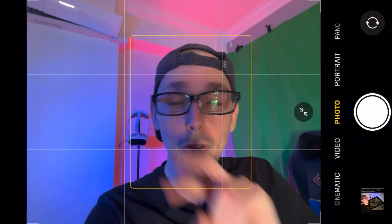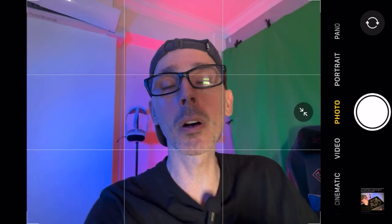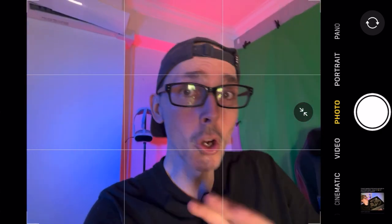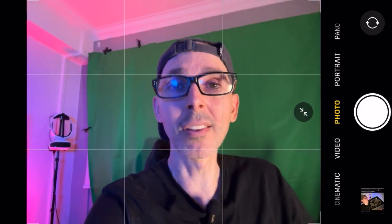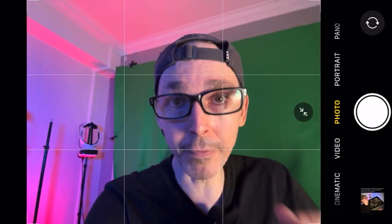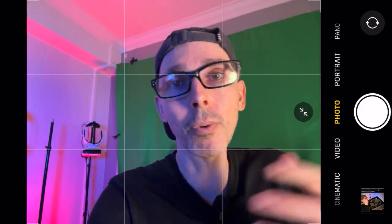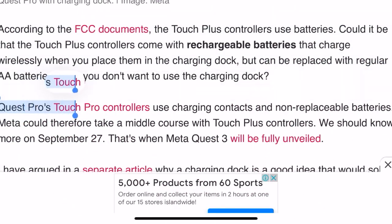Could it be that the Touch Plus controllers come with rechargeable batteries that charge wirelessly when placed in the charging dock, but can be replaced with regular AA batteries when you don't want to use the dock? Currently, controllers either use USB-C charging or disposable AA batteries. It would be great if Meta could provide rechargeable batteries — it would be greener for the planet and eliminate the waste of throwing away batteries.